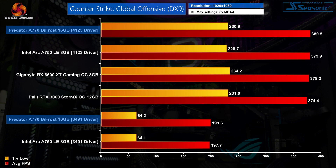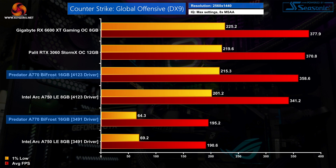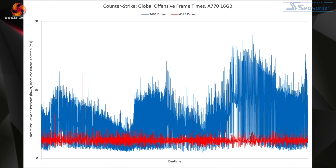Thankfully, the 4123 driver has fixed these issues completely, with performance now being right in line with the RTX 3060 and the RX 6600 XT. It's also the same story at 1440p — the game has transformed from being a frankly stuttering mess into something that's as playable as it gets with this game engine. The A770 is about 20 fps behind the 6600 XT, but compared to where it was before, this really is a transformative difference.